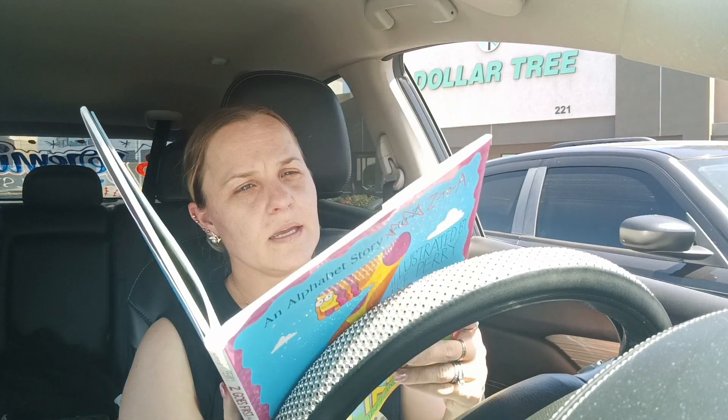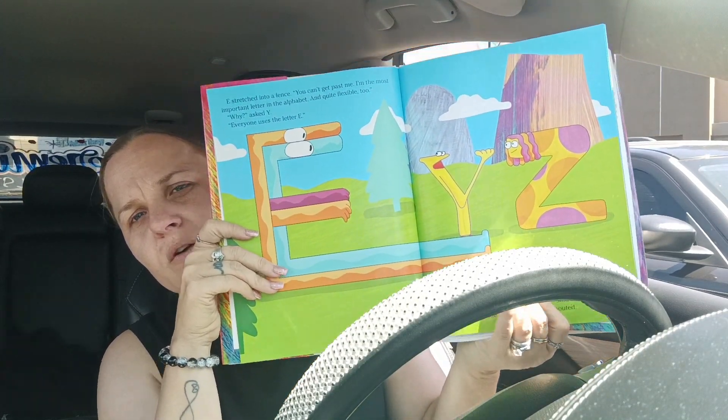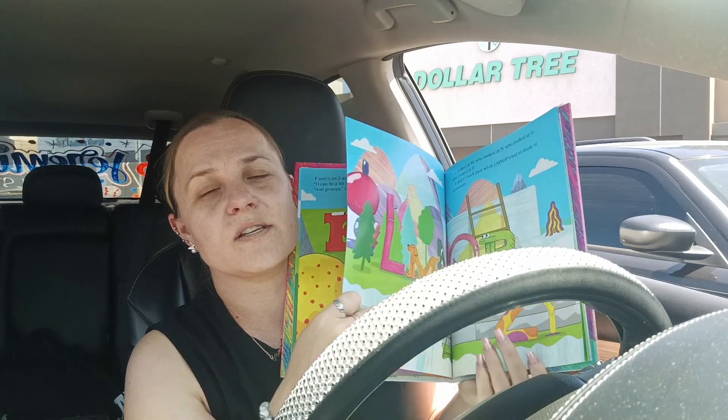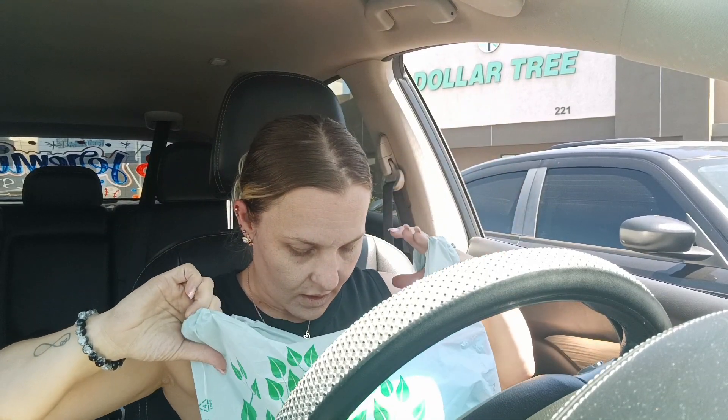The last thing from Dollar Tree — I found this book called Z Goes First, an Alphabet Story Z to A. It was originally $17.99. I was going to give this to the teacher on the first day of school. I'm not sure if it's too old for Malachi's class, but I thought if it doesn't work out she can donate it to another classroom. I also ordered her a classroom teacher sign from Temu, so I'll give her both things on the first day of school.